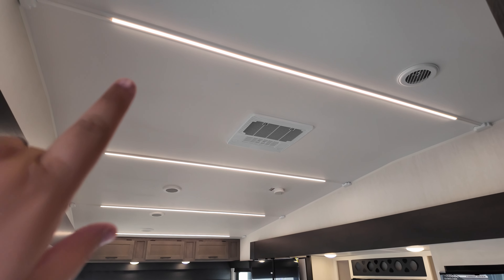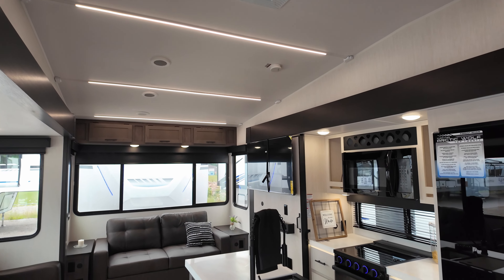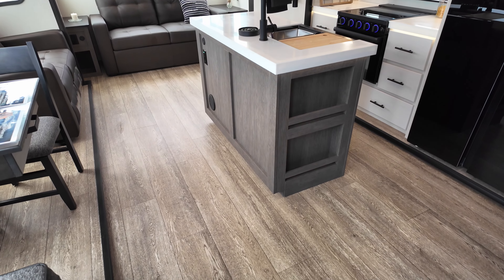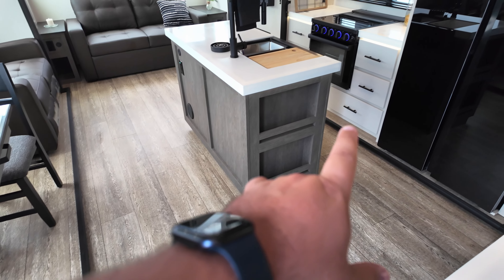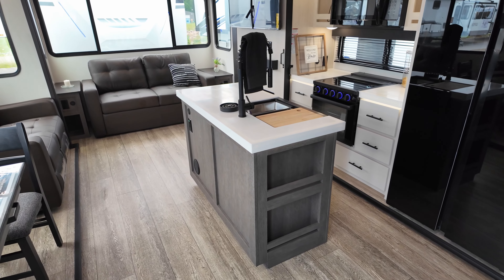A lot of the RV industry is going with these soft glow lights, and I really like it — it gives a more evenly distributed feel. The flooring is going to be a little bit lighter than the cabinetry, so it kind of breaks things up. You've got kind of a three-tone system going on.